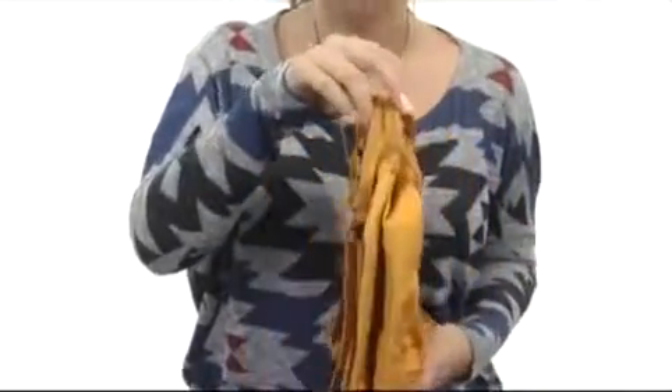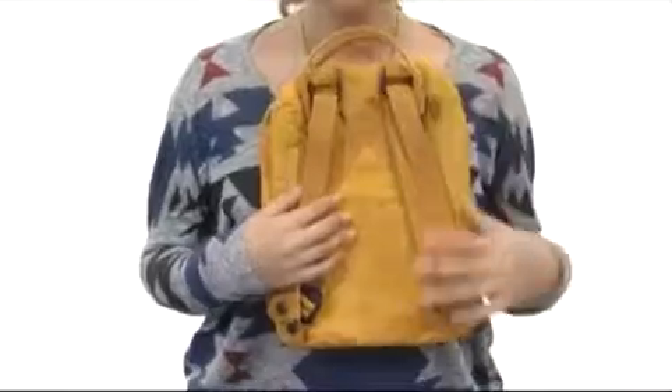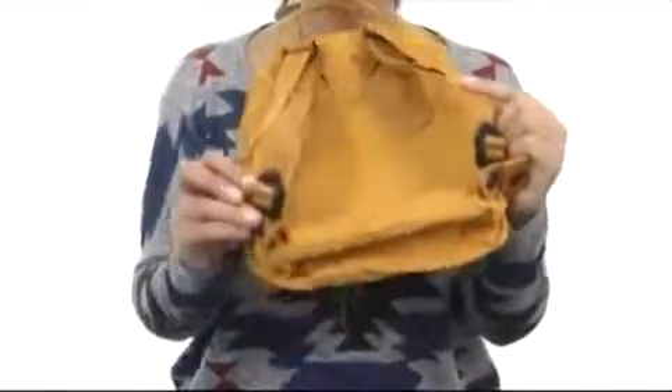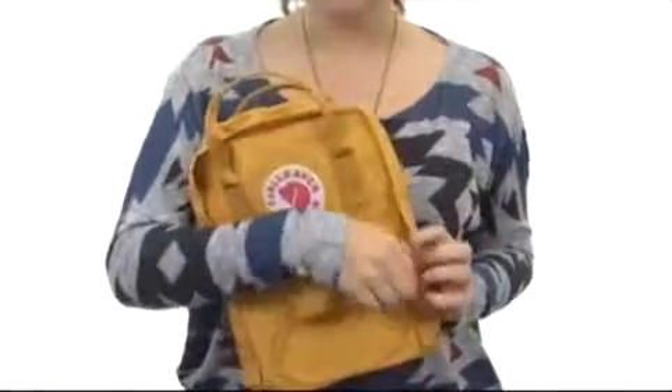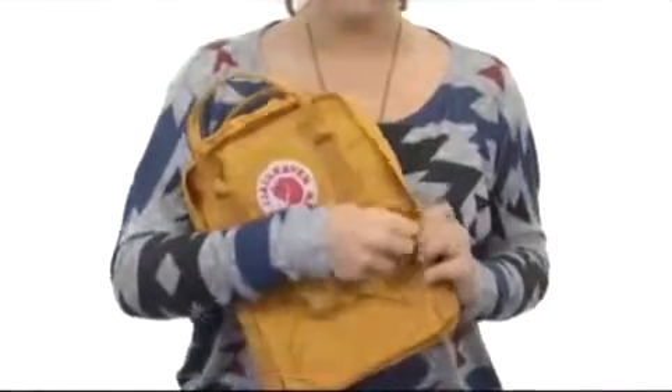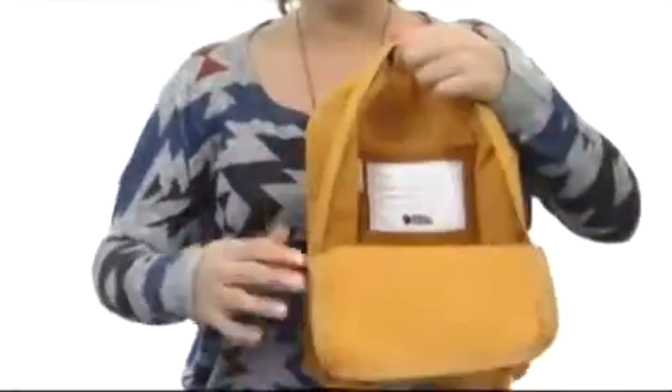Now on the back we have two lovely shoulder straps which are perfect for carrying for a long period of time, and they are adjustable too. Now in the main compartment there is the perfect amount of space here, which is lovely. See that?